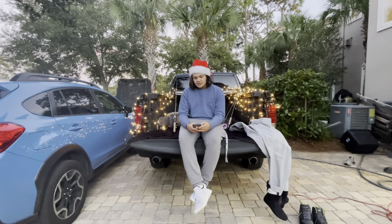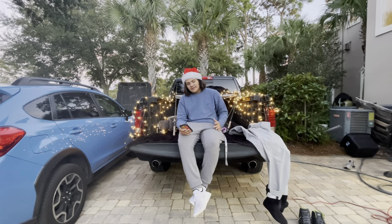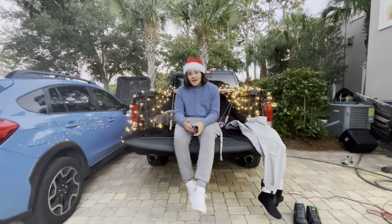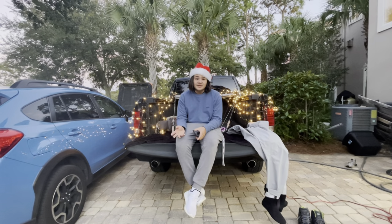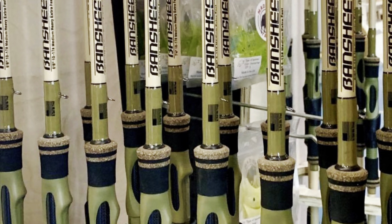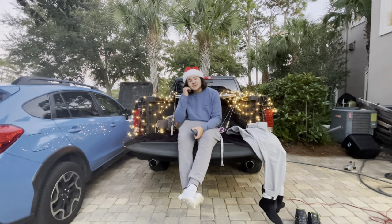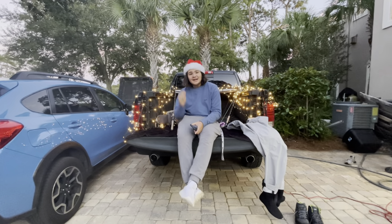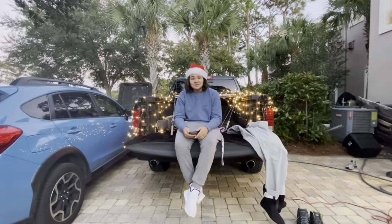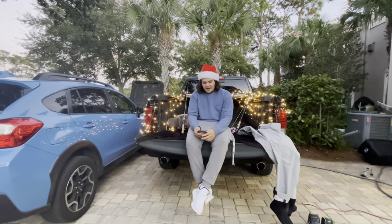Starting at number one, I have the Banshee Bull Bay Rod, the 7'10" version. That is actually on my list — I'll put it right on the screen. It runs about $179 and it looks like a pretty good rod. Hopefully I'll get that for Christmas from somebody.